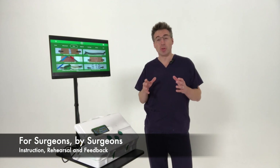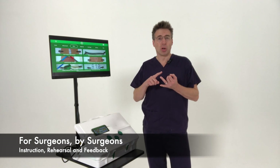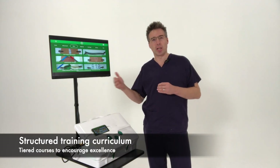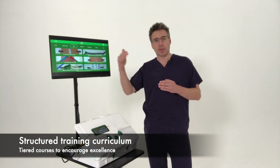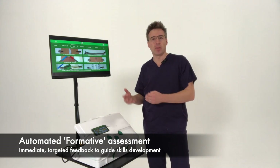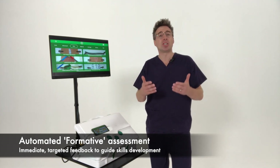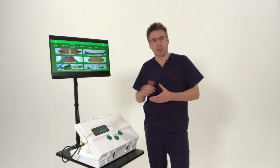It's the best because it's been designed by active surgeons who know first-hand that the key to training is instruction, rehearsal and feedback. So we've designed a structured training curriculum with 18 modules arranged in three courses of increasing technical difficulty. It has instrument tracking that maps the movement inside the case to give you objective performance feedback, delivered immediately to facilitate formative feedback to help guide your next rehearsal.